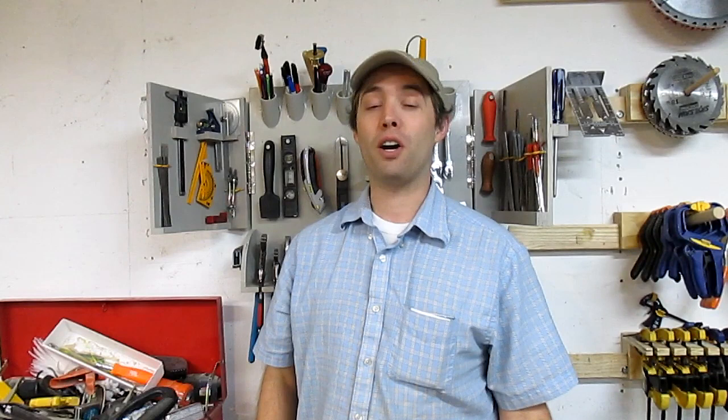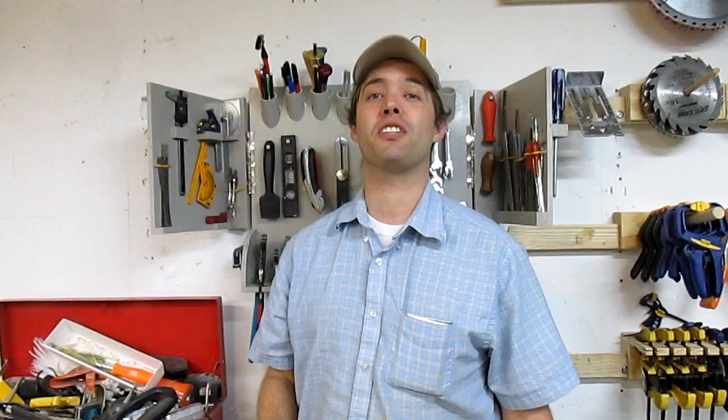Make sure you check out all of their videos in the description below. Give me a thumbs up, give them all a thumbs up, and if you haven't subscribed to any of us, subscribe to all of us — it's well worth your time. And if you want to take on this cut list challenge after the fact, you'll be able to find a list of all the materials that we used, as well as a picture of the cut list right here. The challenge is just to use at least two of those materials. Get your piece of 2x4 plywood cut with those cuts — you can make any other cuts you want. Go out and build something! If you do build something, let me know, let all of us know. We'd love to see what you make. Thanks so much for watching — please don't forget to give a thumbs up, share, subscribe, and I will see you on the next project.